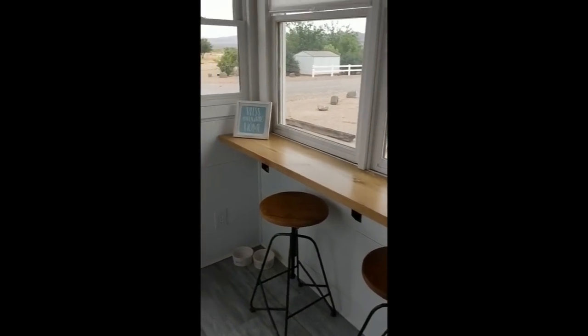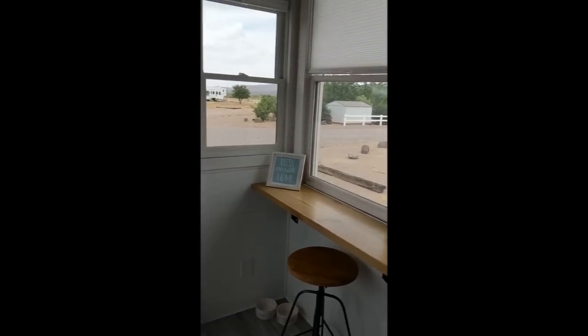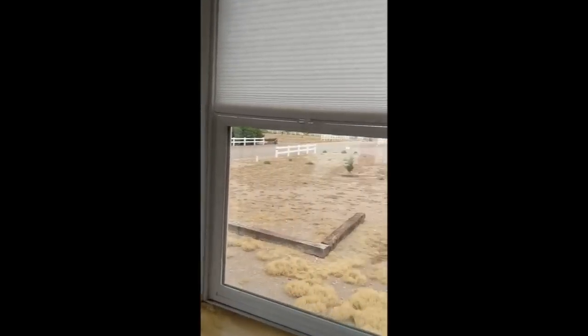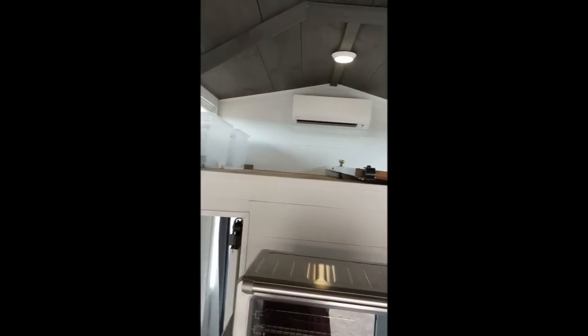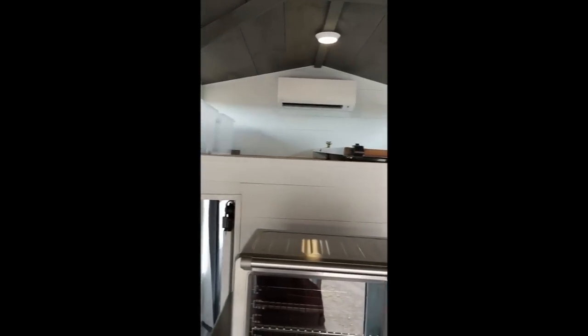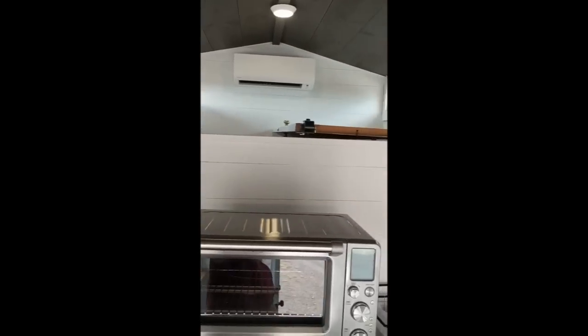Over here at the bar, you have two bar stools — you can actually fit three people there with no problem. More windows, 11 total. Up here in the loft, we don't use it for people; we use it for storage. The air conditioner and heater unit is up there as well.